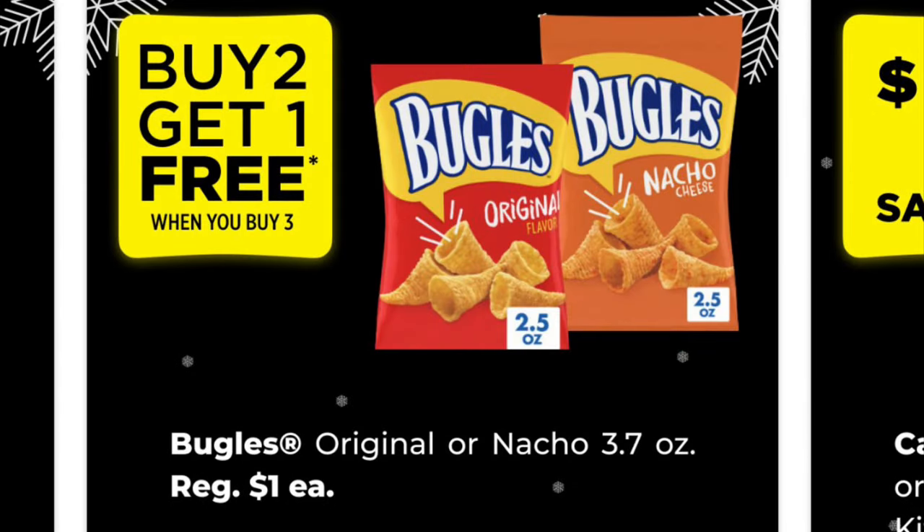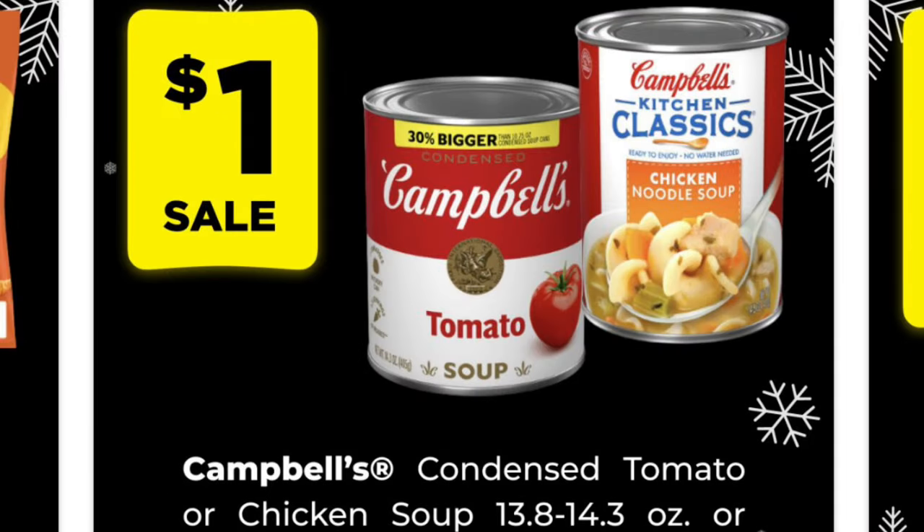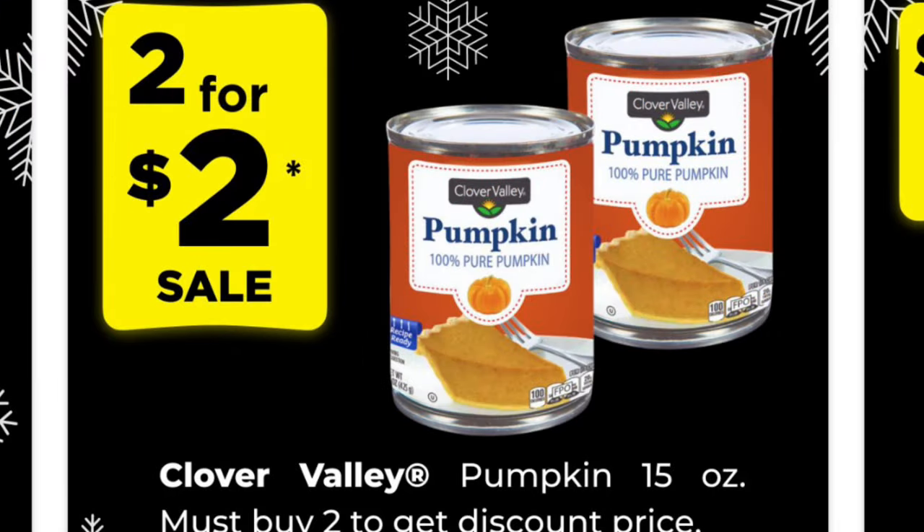We've got a buy two get one free offer on our $1.00 bags of Bugles, either original or nacho cheese. Our Campbell's soups are on sale for $1.00 a can — make sure you're scanning with the app to confirm before heading to the register. Canned pumpkin is two for $2.00. Some of this canned pumpkin is like three bucks at my local Kroger, so if you need it for pumpkin pie, I would probably get it at DG right now.